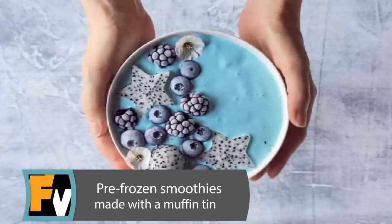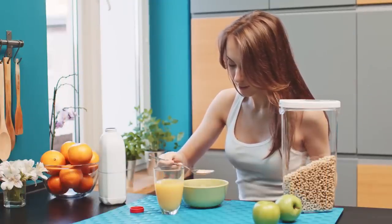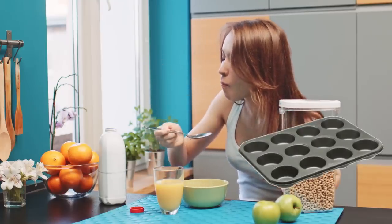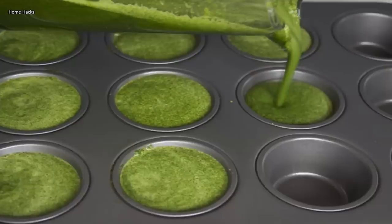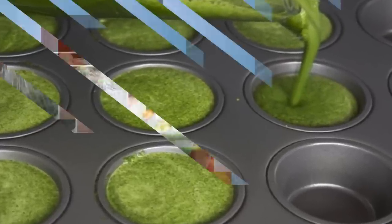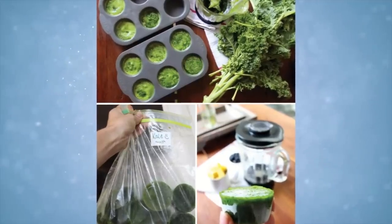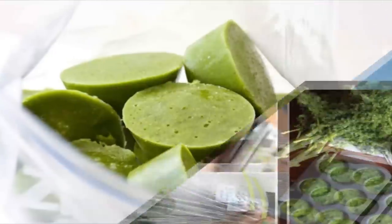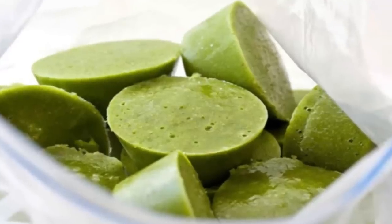Pre-frozen smoothies made with a muffin tin. Eating healthy can be time-consuming and challenging for many busy people, but with a muffin tin you can bring a healthy snack without the hassle. Make your favorite healthy smoothie as you normally would, then fill a muffin pan with the liquid, leaving a little room at the top of each cup to allow for expansion with the freezing. Place it in the freezer. Once the cubes are completely frozen, remove each section and place it in a Ziploc freezer bag. The next time you're too rushed for a healthy snack, grab a frozen smoothie cube and defrost.